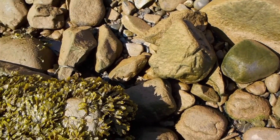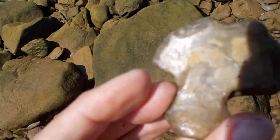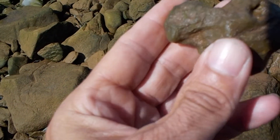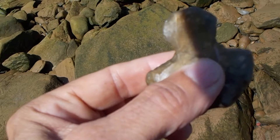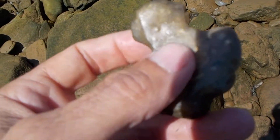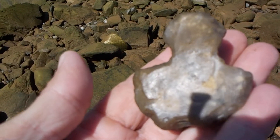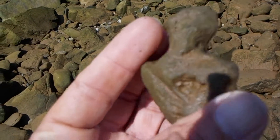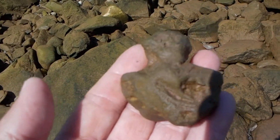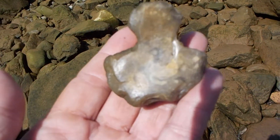Well, sometimes you can find the strangest things — I don't know what to make of it. This is chert, but it's the shape — that is the most unique shape. This is the first time I've ever found one like this. It could have been used as an early Neolithic period tool; I don't know, but it definitely has a unique shape.